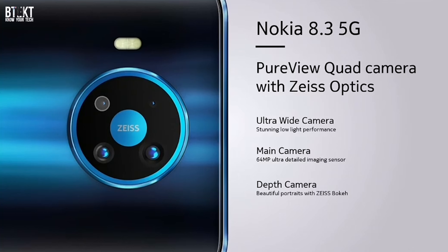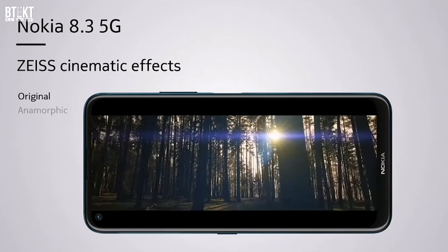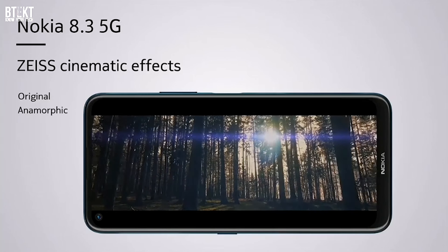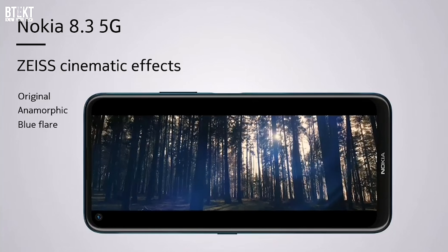There does seem to be a lot of focus on video with this smartphone. It has a built-in Zeiss Cinema Capture and Editor camera mode, which will allow you to shoot in a 21-by-9 screen format with cinematic color profiles and with the ability to add anamorphic flares to your footage. So it should make it easy to produce videos in a cinematic style, similar to the Cinema Pro app that we find in the latest flagship Xperia smartphones. That sounds really interesting to me and is something that I really want to check out for myself.